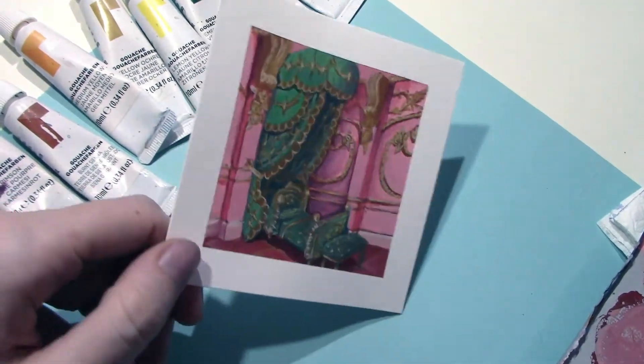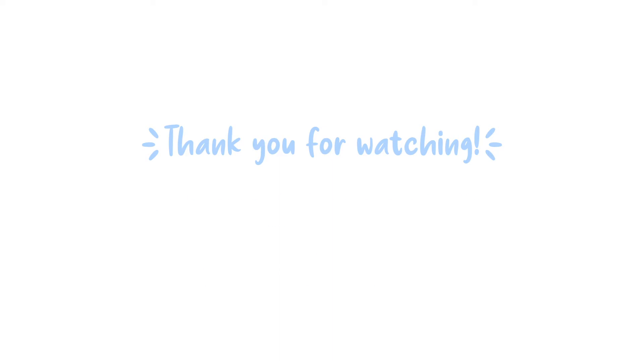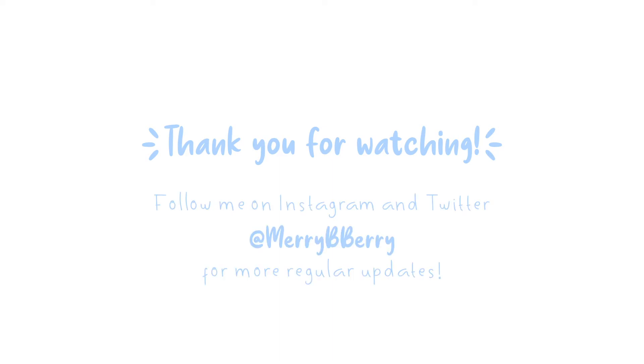Thanks for taking the couple minutes to stop by and check this out. Let me know what you think. It was really a fun start to this whole thing and I'm hoping to keep it going. So I'll see you tomorrow. Have a great day. Bye bye.